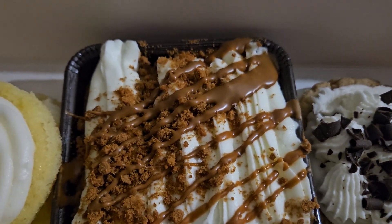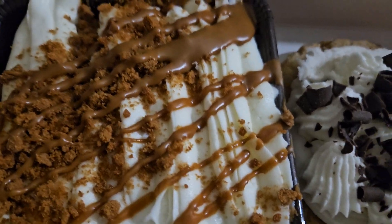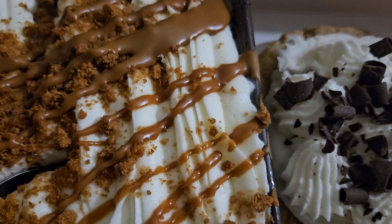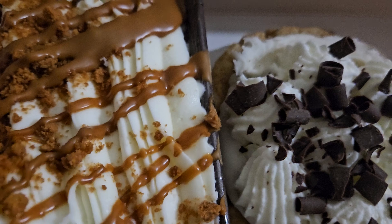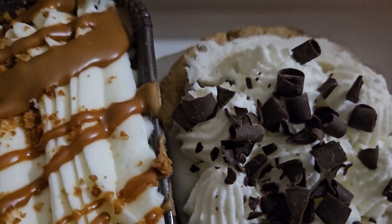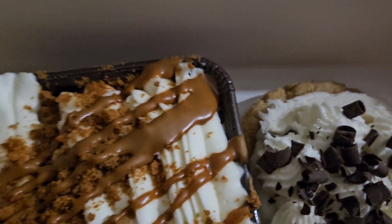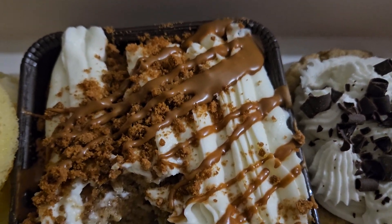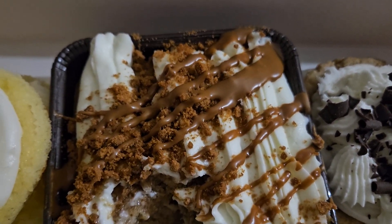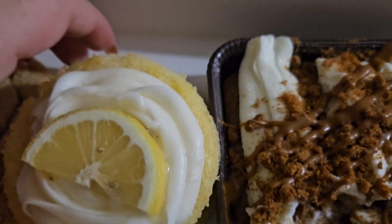Okay, let's try the tres leches cake with the Biscoff. Oh, that's really good. Wow, I liked it.